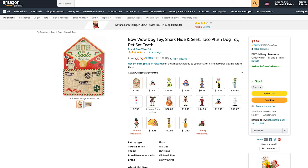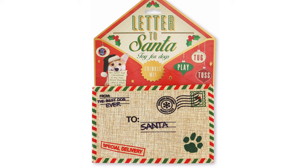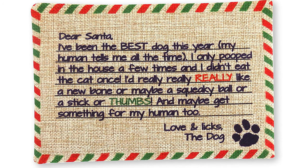Let's move on to product number six, which is this Bow Wow dog toy, inspired by the Christmas tradition of writing letters to Santa. It's big on sound and the perfect size for puppies, made of quality materials that last longer than other dog toys. On the back it has a cute letter to Santa that reads: 'Dear Santa, I've been the best dog this year. My human tells me all the time. I only pooped in the house a few times and I didn't eat the cat once. I'd really, really like a new bone, a squeaky ball, a stick, or thumbs.' This is one of my favorite toys on the list — so cute and festive — and Gizmo loves crinkly toys.